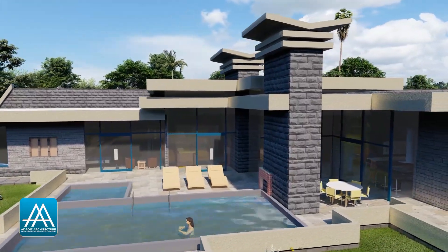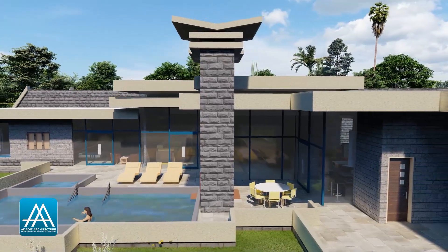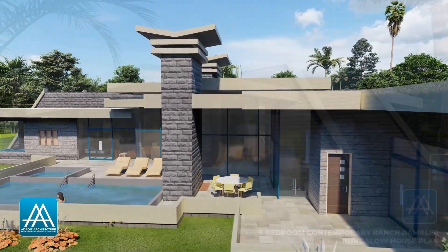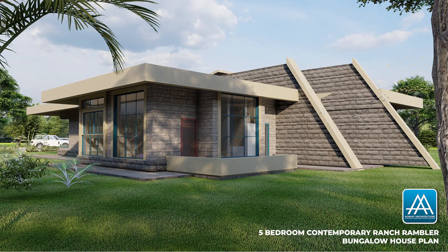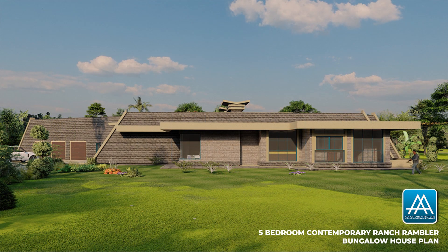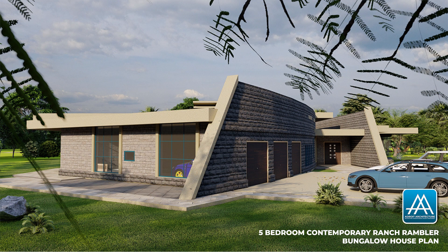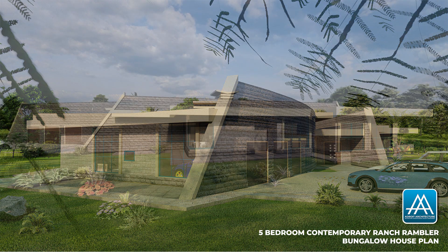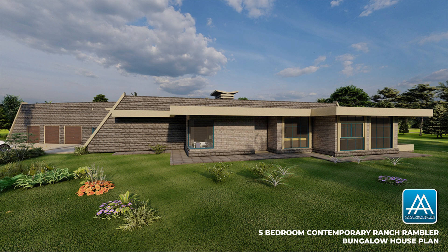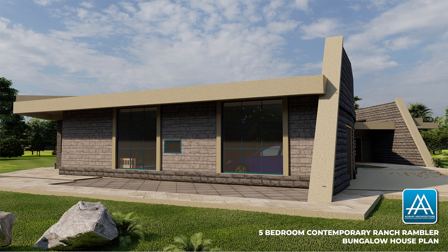What is a ranch rambler house plan? Here are some key features. Ranch ramblers, like the name suggests, are one-story houses that sprawl across a large piece of land. They usually have low-pitch roofs and a large footprint. These house plans are usually open-plan with large open living spaces and an unattached garage.